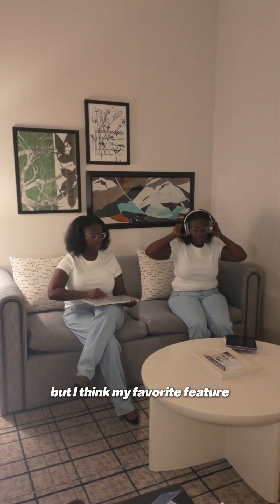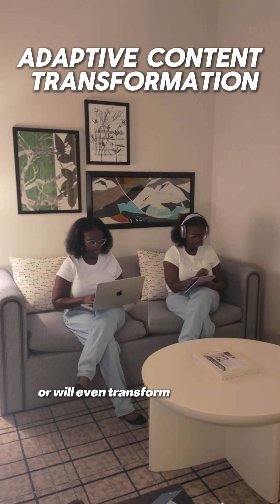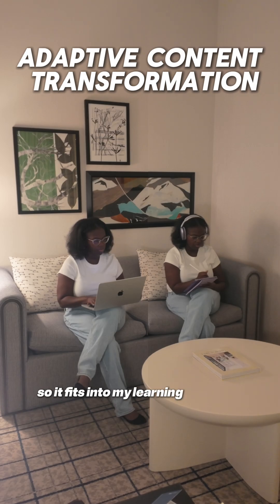But I think my favorite feature is the adaptive content transformation. This summarizes the content for me, or will even transform it into audio so it fits into my learning workflow.